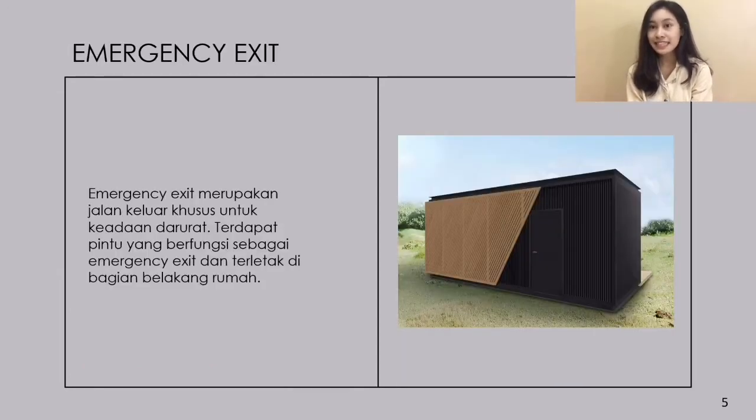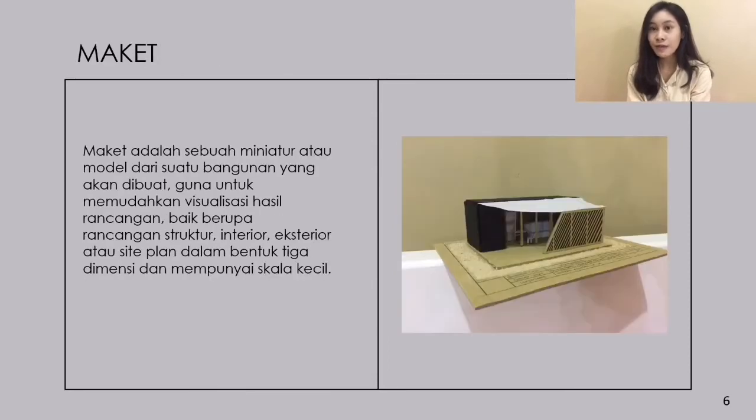Terdapat emergency exit yang terletak di belakang rumah. Emergency exit sendiri merupakan jalur khusus untuk keadaan darurat.